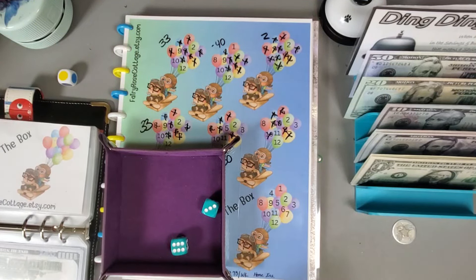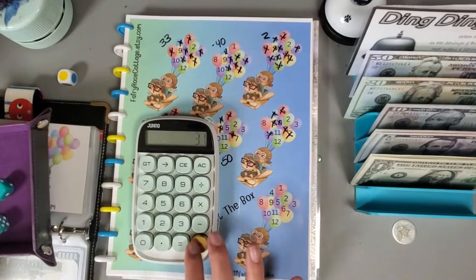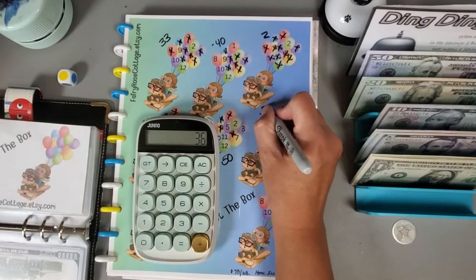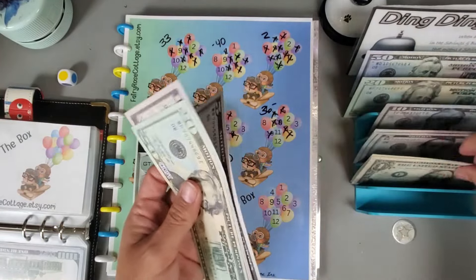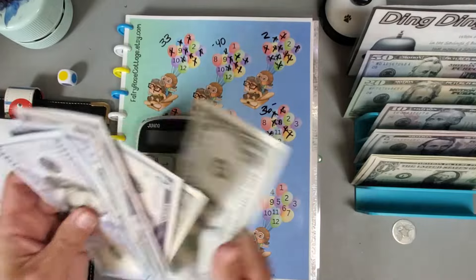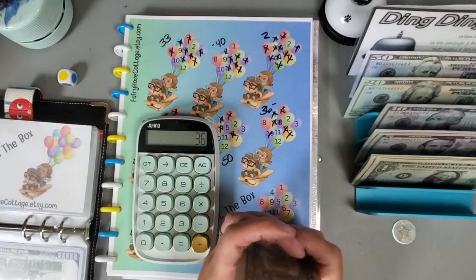We are done and we'll be saving a total of — eight, eleven, twelve, and five — $36. Not too bad! $20, $30, $36 going in, and the total we have in this challenge is $150, $170, $180, $190, $192, $193, $194.